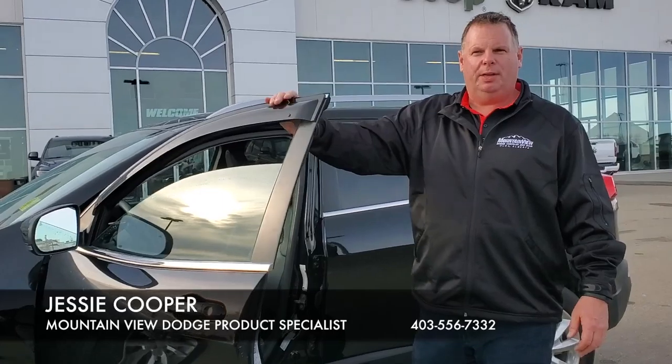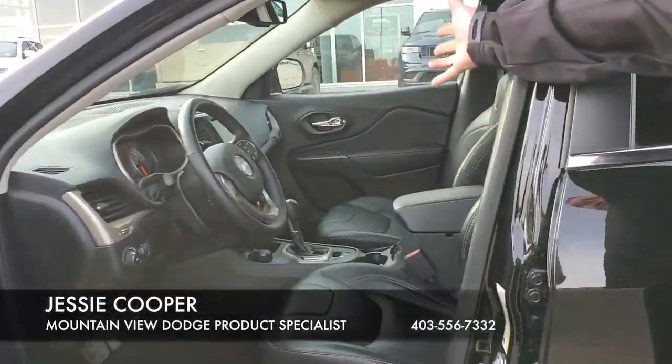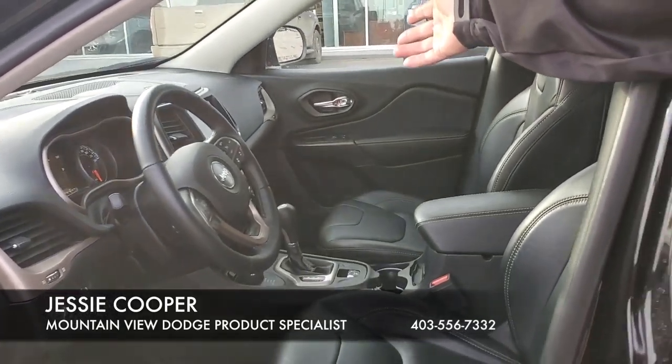Inside, 54,000 kilometers. We have the heated seats, heated steering wheel, leather trim package, and an 8.4-inch touchscreen.